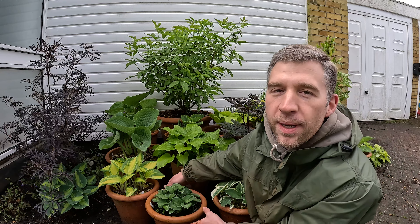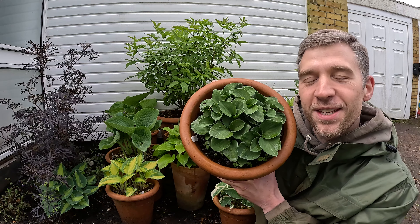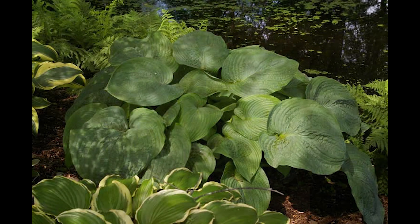Hostas come in a range of sizes, all the way from miniature — a little bit like this one which is called Blue Mouses. I absolutely love this plant for the beautiful blue colour; it's just really cute and also has really nice flowers in the summer too. All the way to giants like Jurassic Park. In this video though I'm looking at my top five medium-sized hostas, which aren't going to take up a huge amount of space in your garden but have enough size so that when that beautiful foliage starts to emerge from April into May they have a nice impact in your garden.